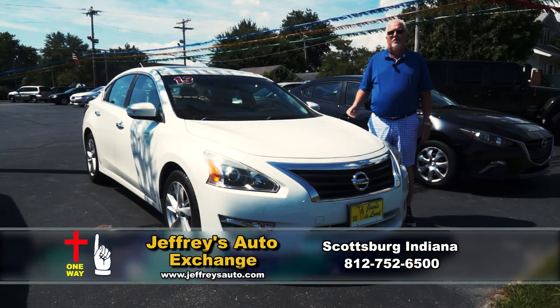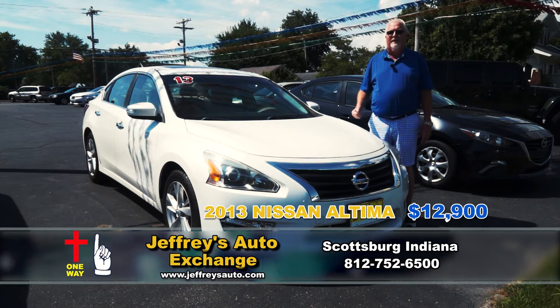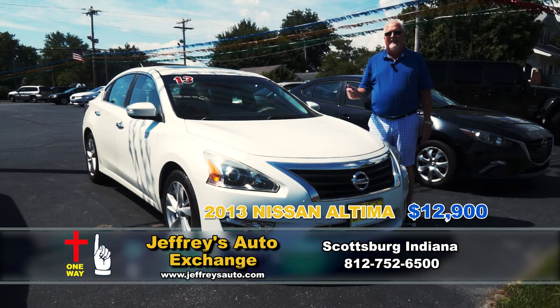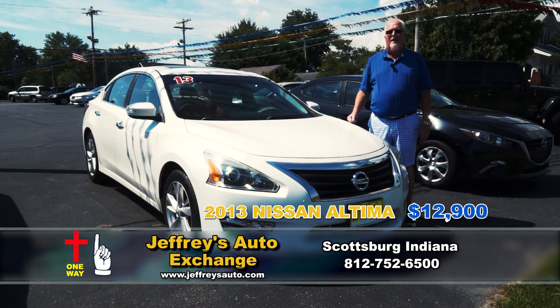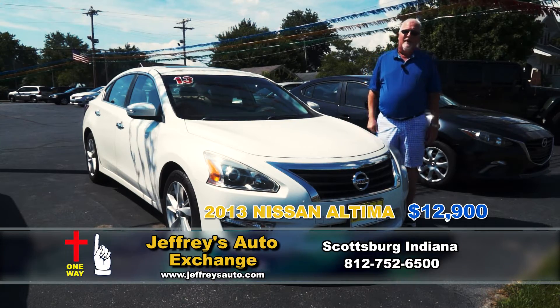I've got a 2013 Nissan Altima SL — leather, loaded, sunroof and everything. You can take it home today for $12,900, and what a gas saver for the family. See you soon.